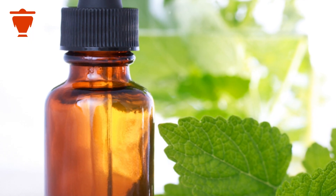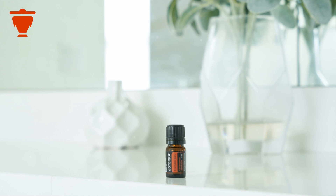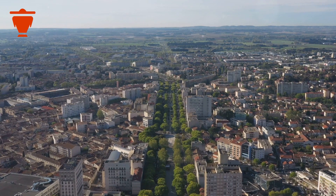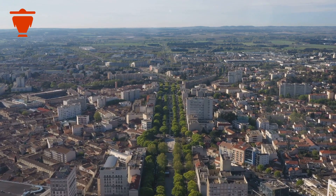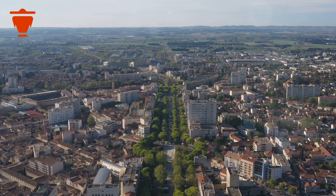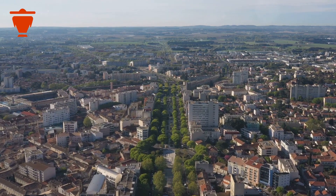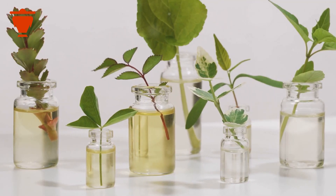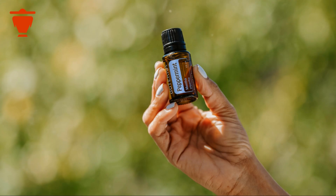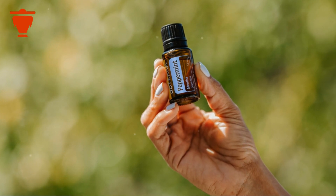Peppermint essential oil transcends cultural boundaries — it's a staple in homes across continents. Whether you're in the bustling cities of North America or the serene countryside of India, the invigorating scent of peppermint is instantly recognizable. This global appeal speaks volumes about its effectiveness and enduring popularity. It's a testament to the power of nature's pharmacy.